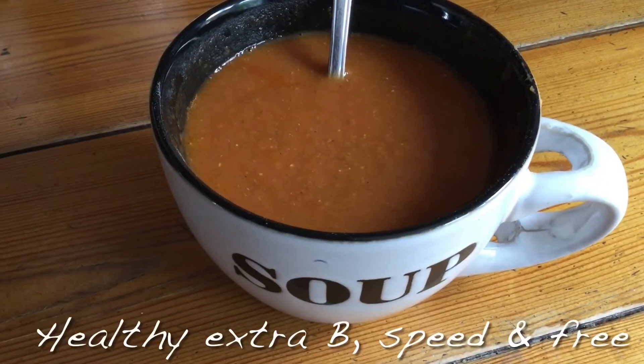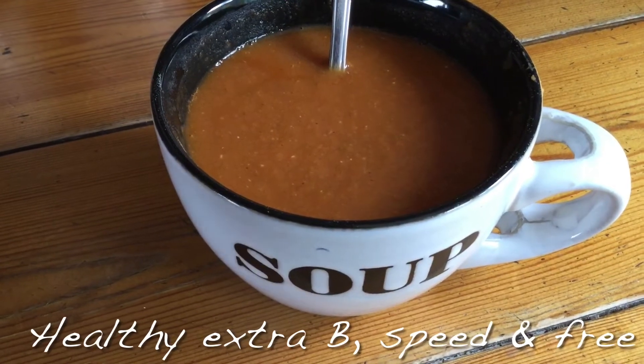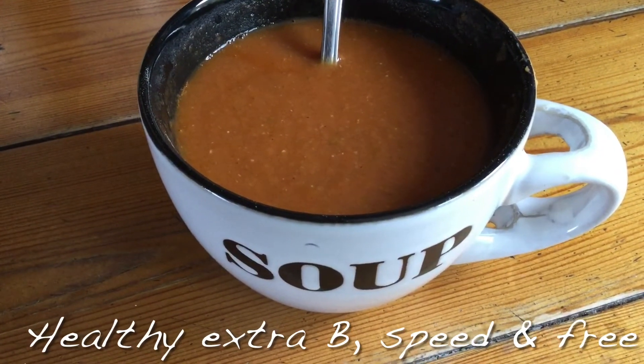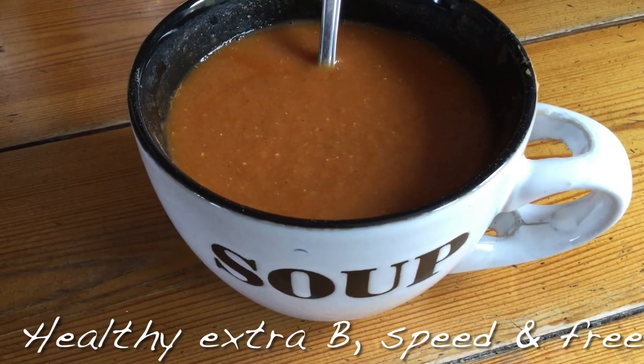For my lunch today I've got tomato and lentil soup, which is free and speed on the Slimming World plan. I'm also going to have some gluten-free brown bread with it, which is my Healthy Extra B.